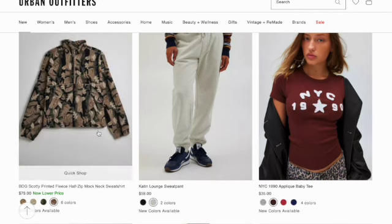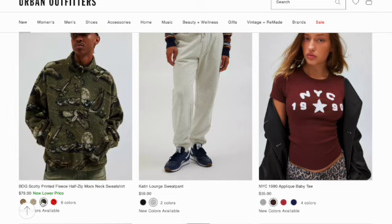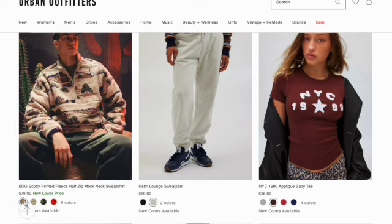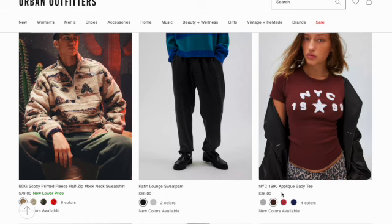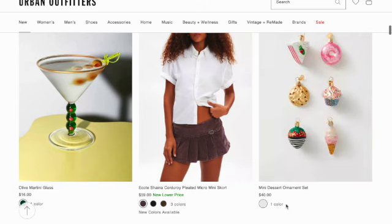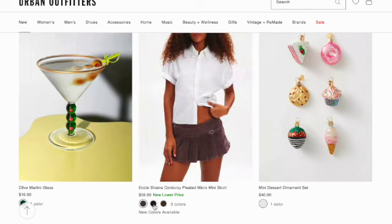It's like kind of a floral camo print, and they have a bird print, a geometric print, and a little mountains print. They have some sweatpants for men. They have a NYC 1980 applique baby tee in four colors. Next, they have an olive martini glass quarter away mini skirt in three colors.